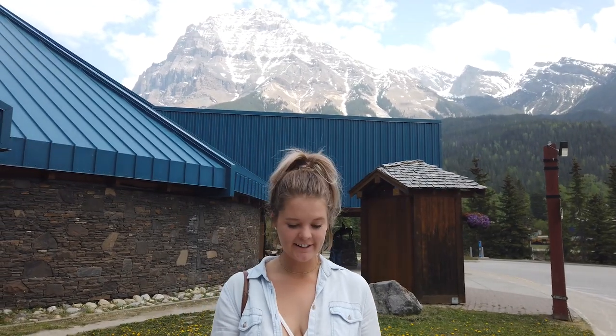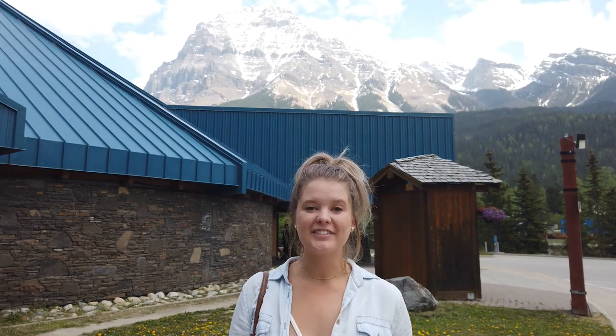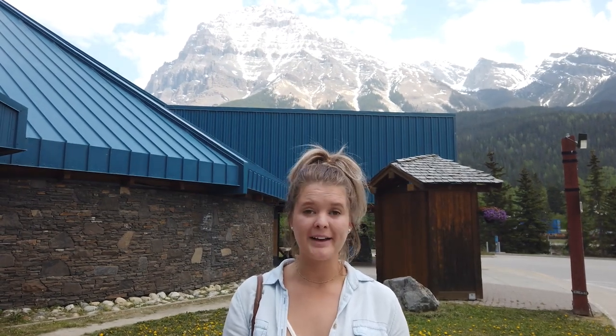We just stopped at the visitor center and got our park passes for the year, which is pretty exciting. She gave us a lot of information about Banff and Lake Louise and some of the things to do here as well. Quick pull over — we are at the spiral tunnels. It's a train that goes up the mountainside and you can see a tunnel where it enters, goes around, and then comes out on the other side of the mountain. We're hearing a train and wondering if we're going to catch one.